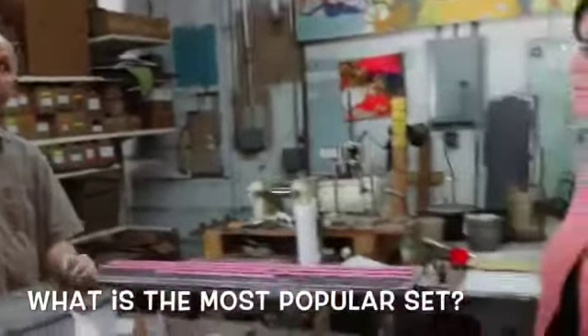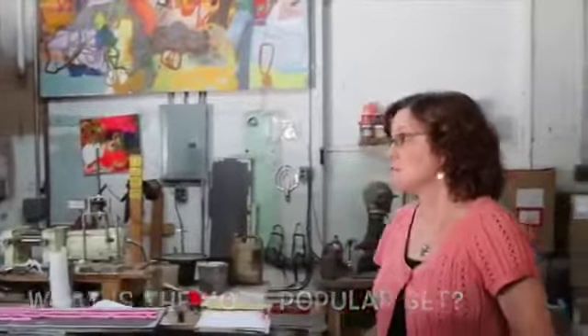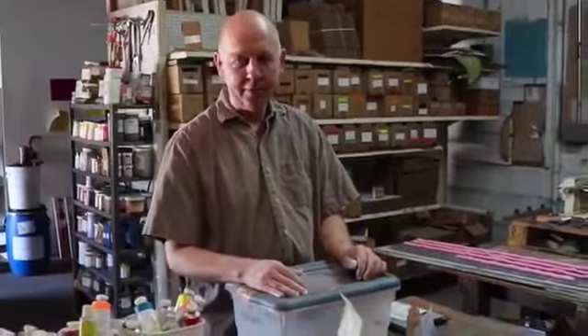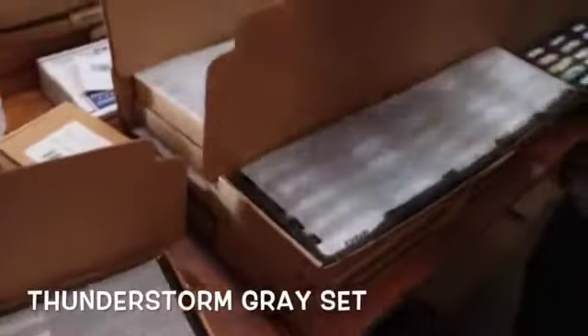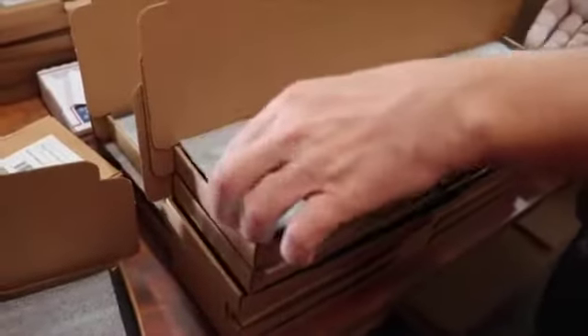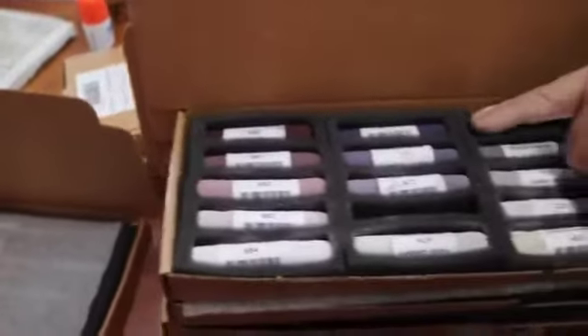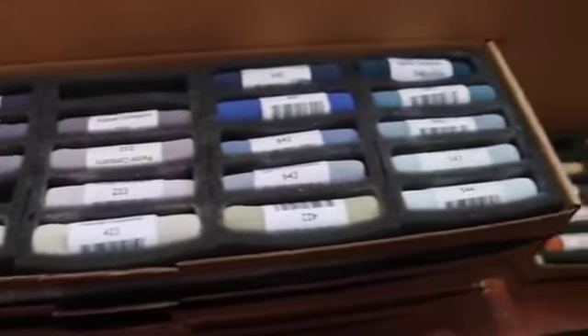What do you find that people like to order the most? The most popular set by probably a long shot is the thunderstorm gray ones that I made when I first moved down here to Florida. I was commuting between Tampa and Sarasota and would be driving back every late afternoon, early evening, and you can just see all the thunderstorms coming in — I got fascinated by the colors.